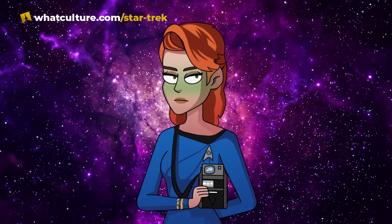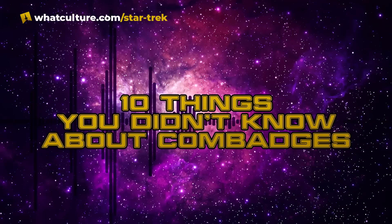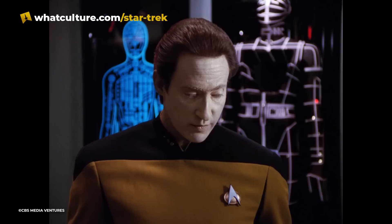With all that being said, I'm Bri from Trek Culture, and if I sound sick, it's because I am. Slight head cold aside, here are 10 things that you didn't know about COM badges.